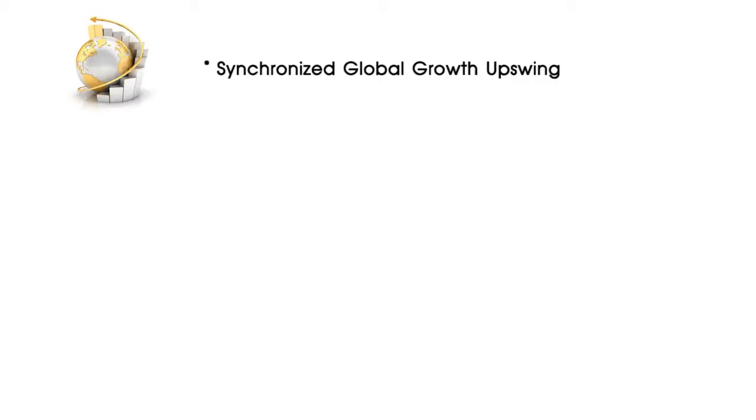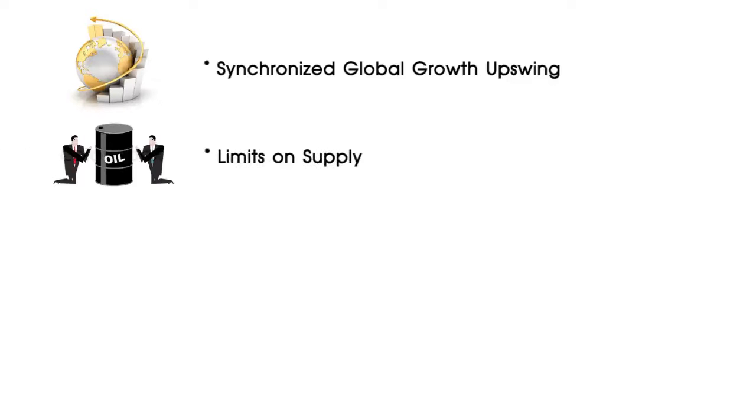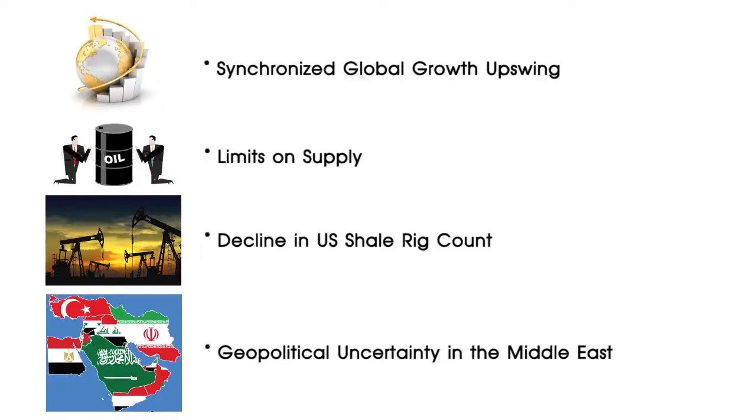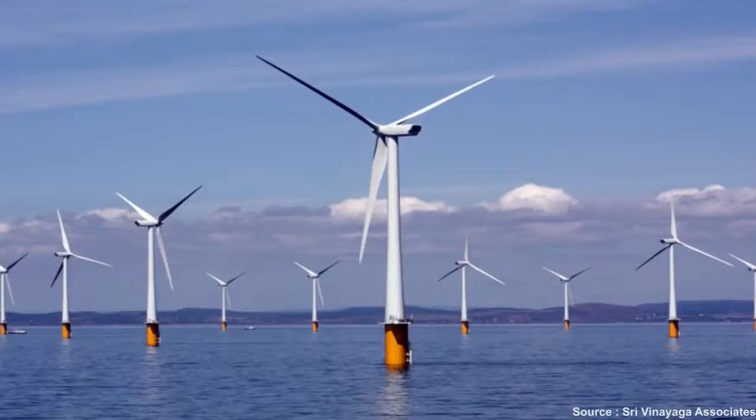Lately, oil prices have been increasing due to the synchronized global growth upswing, limits on supply, decline in the US share rig count and heightened geopolitical uncertainty in the Middle East. If the trend continues, India will suffer as negative terms of trade shock will weaken growth, push up inflation and the GDP will fall. Here, we can expect the government to slash down the taxes and improve public transport facilities. Until then, use of renewable sources of energy should be promoted as oil will eventually dry out as it is a limited resource.